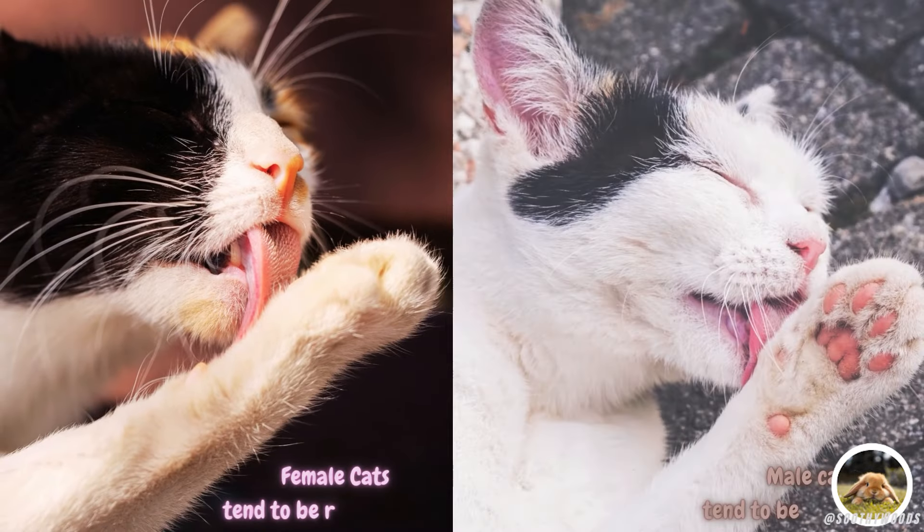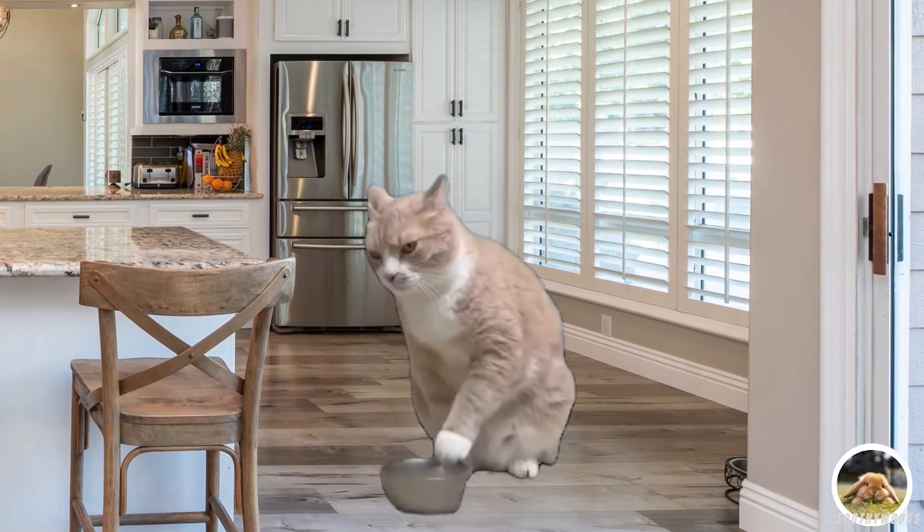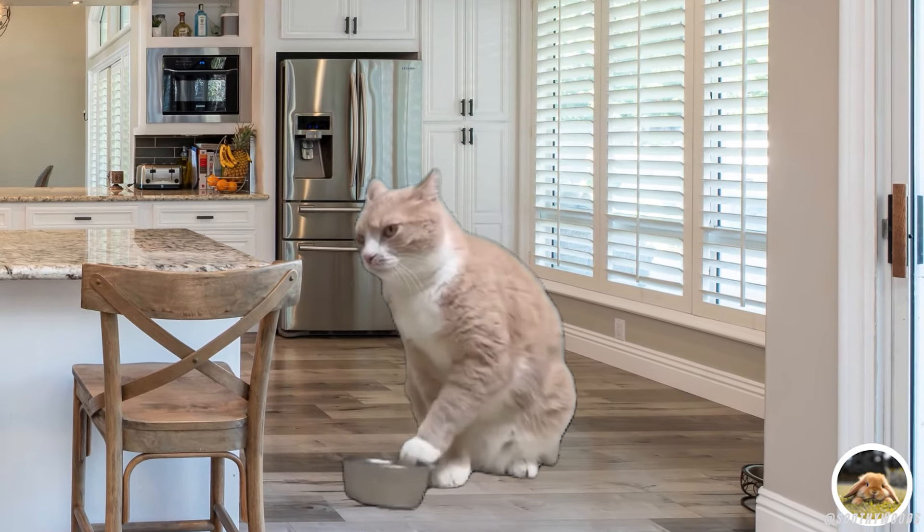Did you know that female cats tend to be right-handed, while male cats are often left-handed? Just like humans, cats can have a dominant paw.